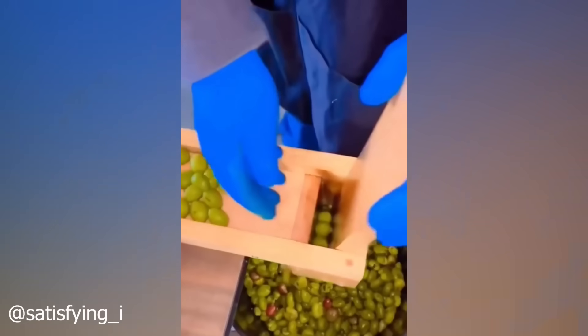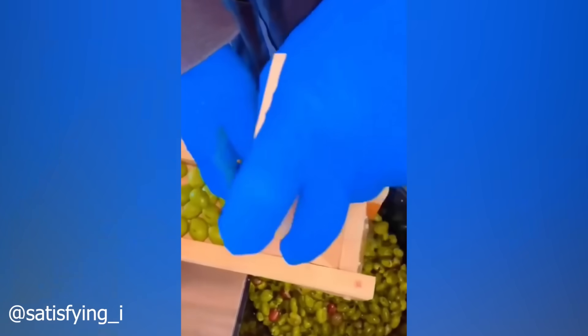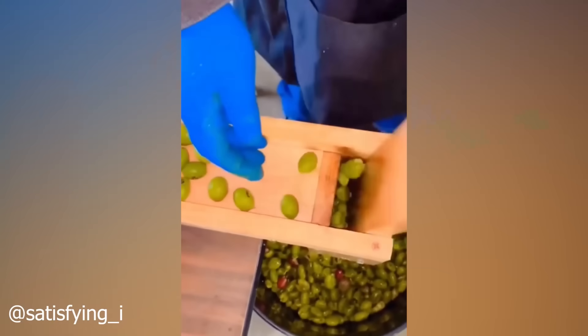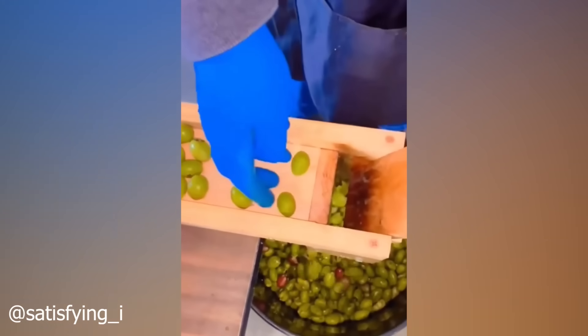Olive pits were once thought to be a useless leftover by the olive processing industry. But nowadays, the pits are being upcycled into all sorts of industrial products. In fact, some forward-thinking olive oil companies are using the leftovers to create electricity to power their production process.